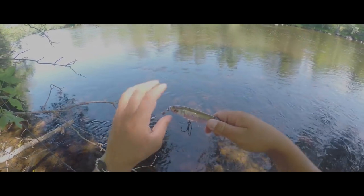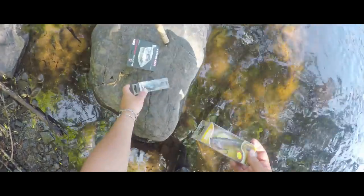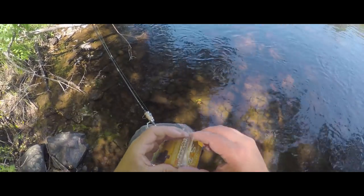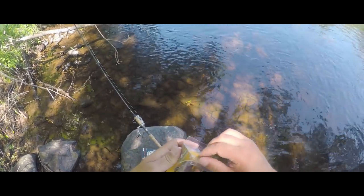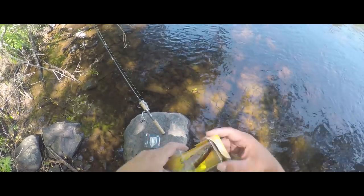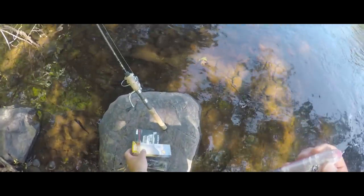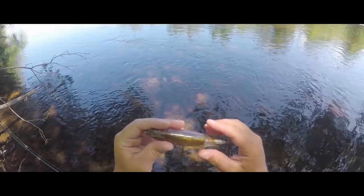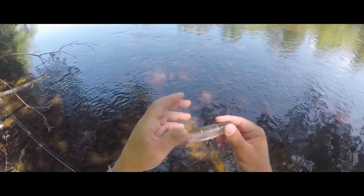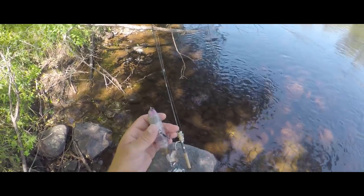I just know a fish is gonna crank this thing. We're going to start with the Whopper Plopper. I'm a little worried about a muskie biting off one of these lures, so I'm going to throw it with a metal leader — which is actually much larger than I was expecting — but I'm sure a bass will hit it, maybe not with a metal leader though. I just don't want to lose it right off the bat.